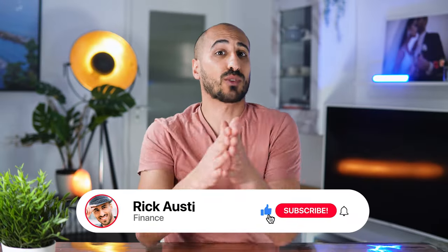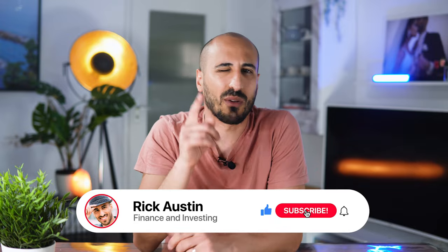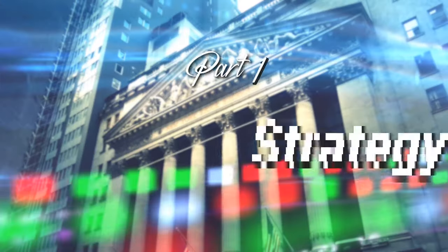My name is Rick, welcome to my investing channel, don't forget to subscribe if you haven't already, and now let's go straight to the first aspect, which is the strategy.